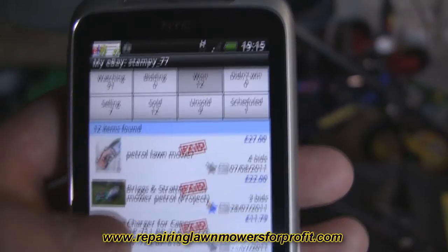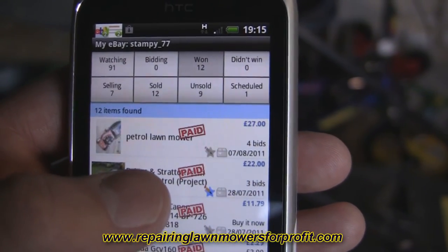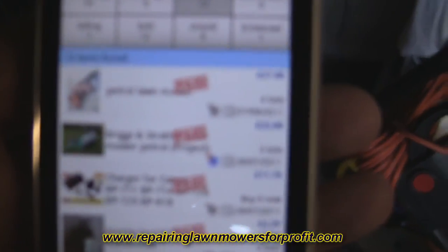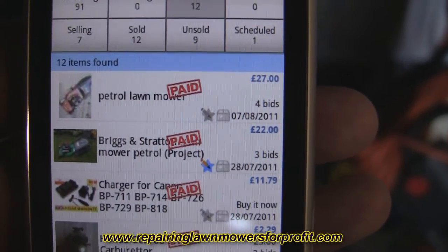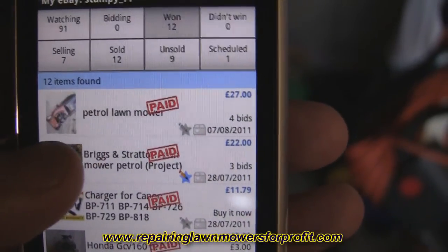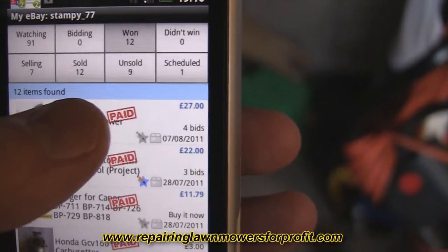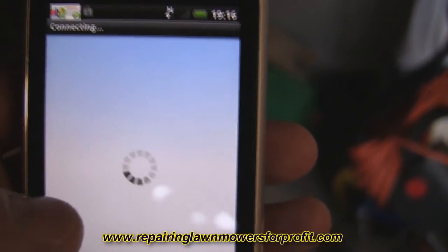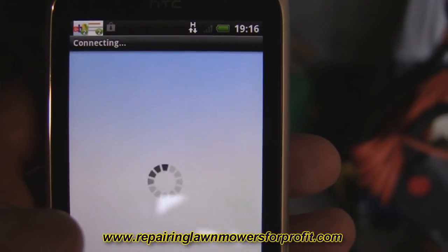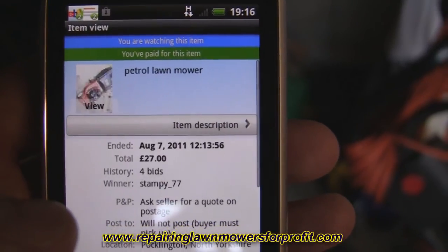I've also got the green one on eBay at the minute - I paid £22 for that. This is my list of things that I've bought. But the one I've won today is this petrol lawnmower here. I won it for £27, it's around 10 miles away. I've only got a little Fiesta so I'll go and pick it up in that. I'm just about to go out now but I thought I'd show you this video first.